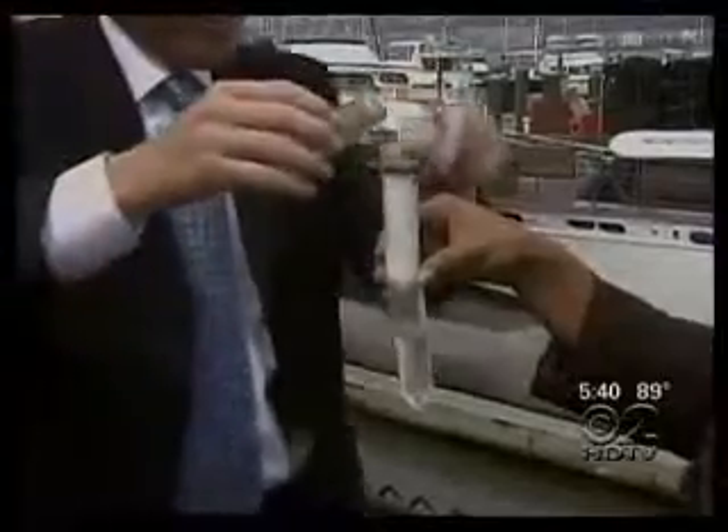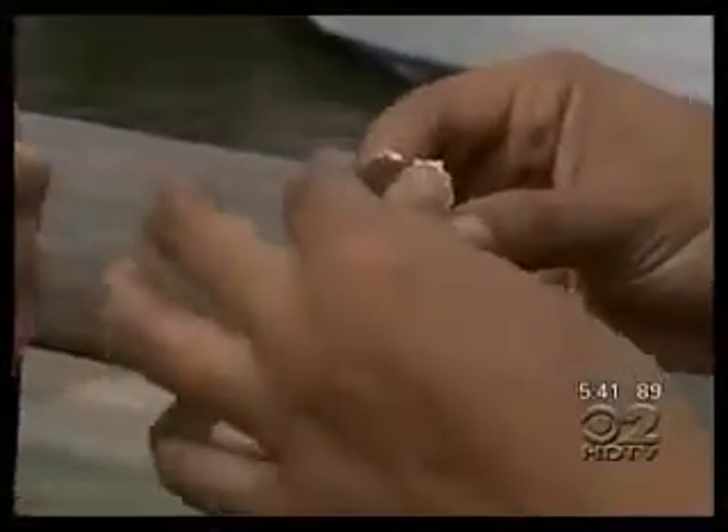The smart sponge costs a fraction of what traditional storm water treatment systems would cost. Rink says that's why cities like Babylon and White Plains, New York, Newark, New Jersey, and Norwalk, Connecticut have all purchased the product. The sponge typically lasts for two to four years and can be recycled for fuel when it's removed.